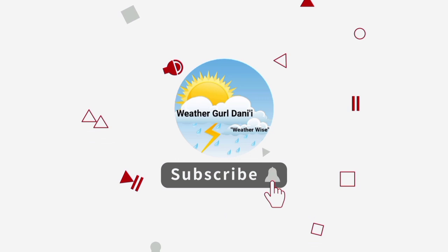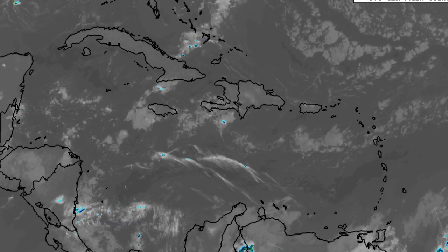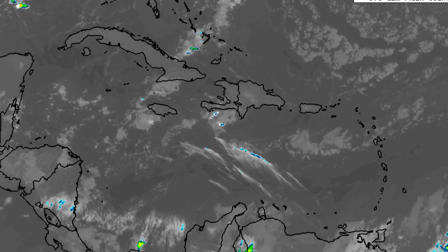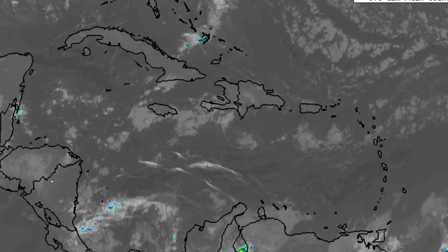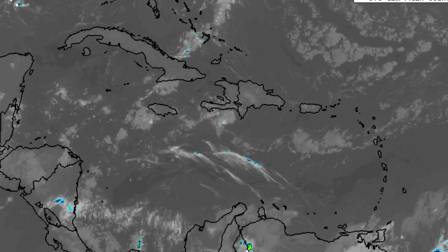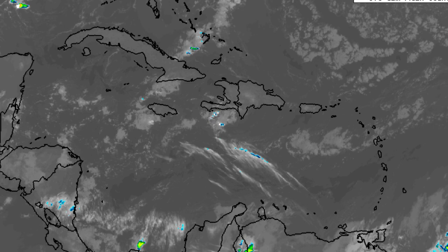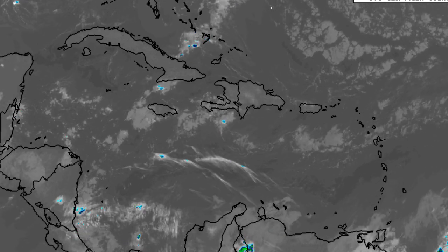Now let's get straight into it. We're looking at what is currently going on across the region, and we're seeing that there isn't anything major right now. There are quite a bit of clouds noted across sections of the basin that might be bringing along a light or moderate shower. But there shouldn't be anything too significant because we're not seeing any areas of very deep convection. There is still a plethora of dry air noted across the Caribbean that is helping to suppress any major rainfall activity.